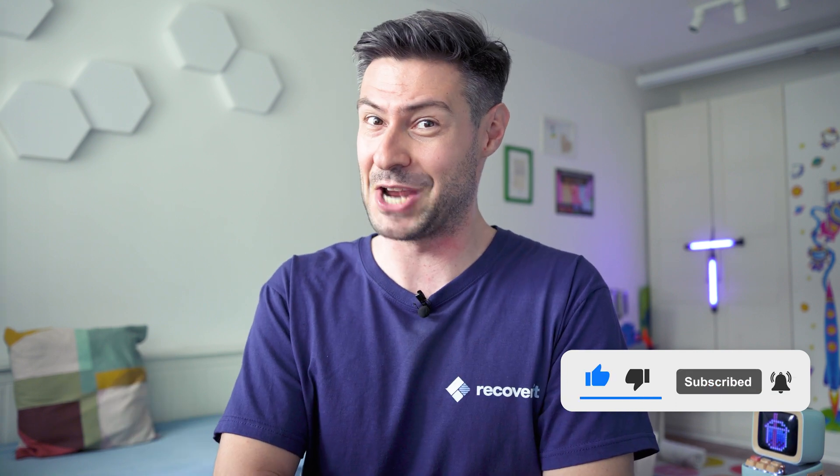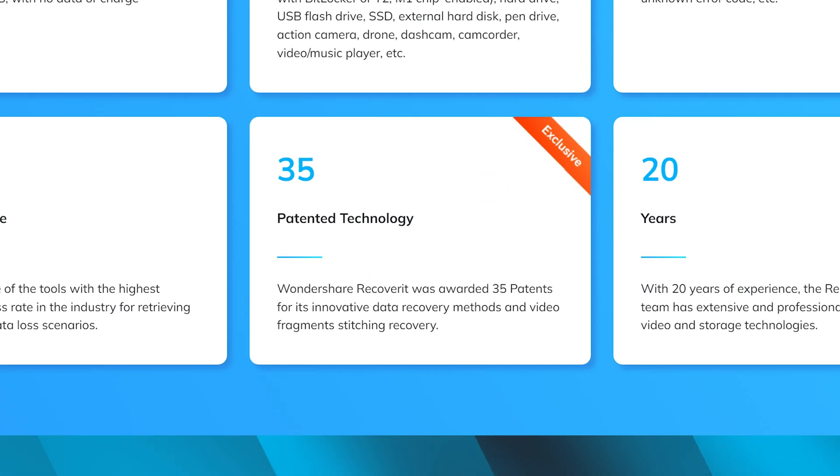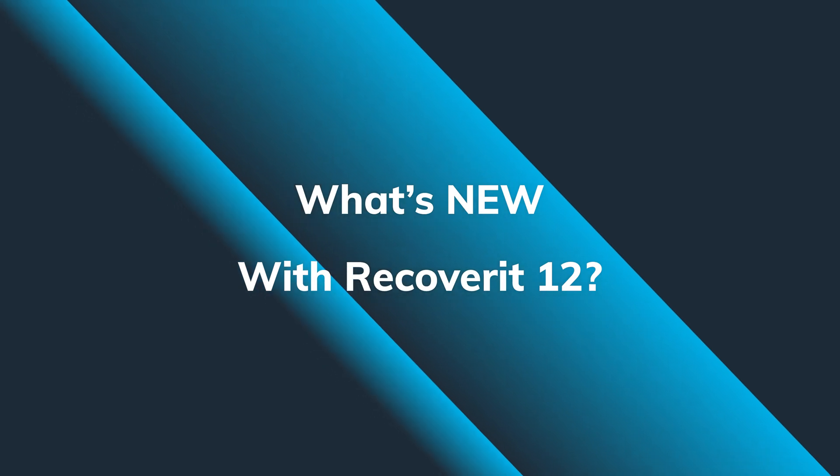This new version is very special because we integrate more than 35 new data recovery patterns, more than 2000 supported devices, and more than 1000 different file types that you can recover with our software. The latest Wondershare Recoverit version 12 comes with improved features and performance.